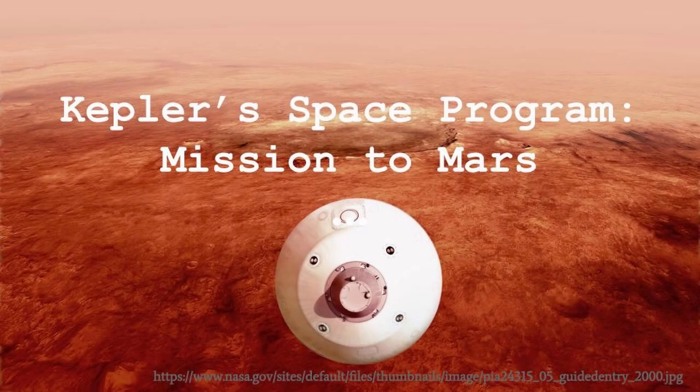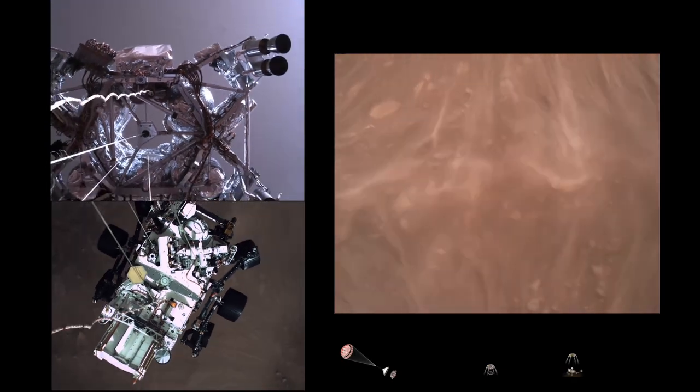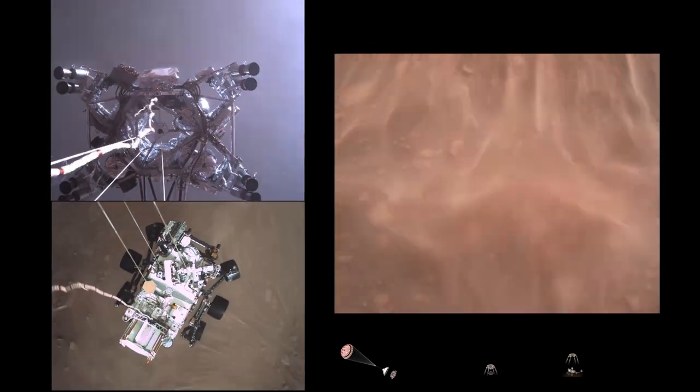In recent years, Mars' believed ability to sustain life has sparked an interest throughout pop culture. This growing popularity, along with the recent Mars 2020 mission, has made Mars an incredible subject for science education.